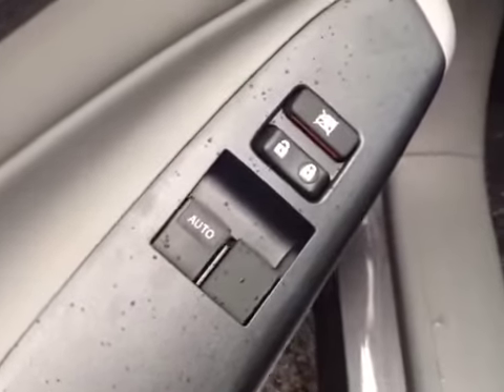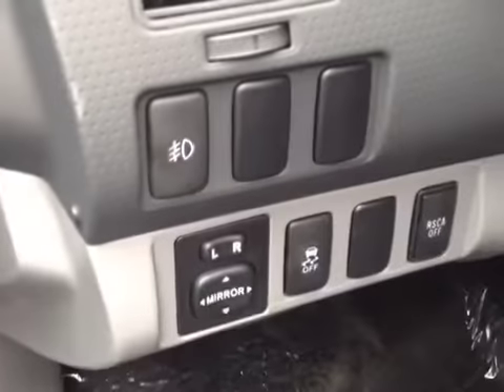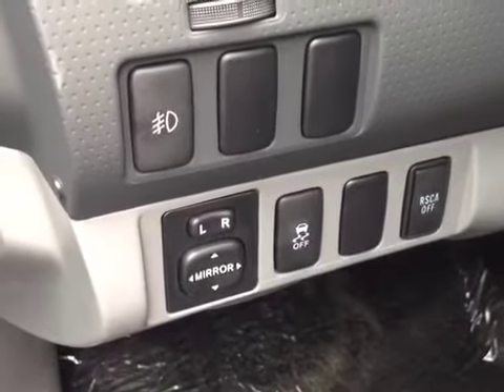Willis, there's also a long list of power options in this new Tacoma, starting with power locks and windows on the door handle. And to the left of the steering wheel, you've got your fog light controls, traction control, rear stability control, and power mirror controls.